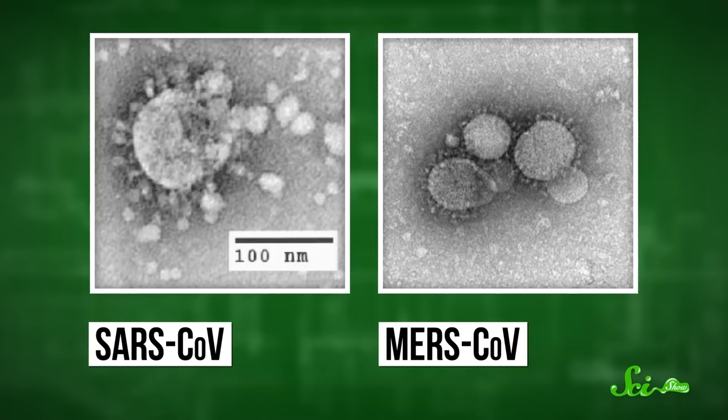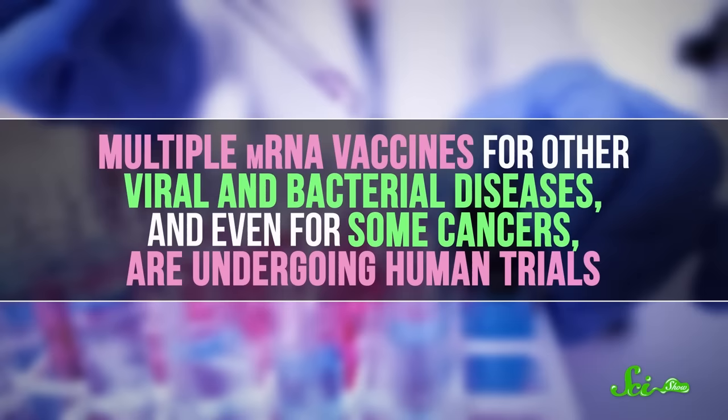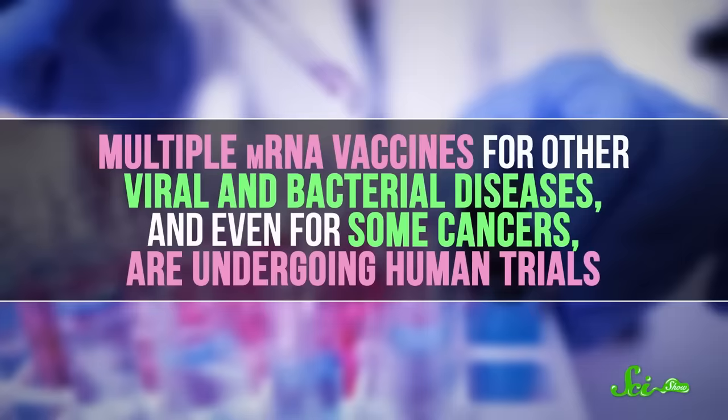What researchers learned allowed them to create these new COVID vaccines even faster. In one sense, these COVID vaccines were an explosive development — an incredibly swift global collaboration in the name of human health, something on the scale of an Apollo mission. But all science is incremental. It always builds on the dedicated work of generations of researchers, and it never happens in a vacuum. In fact, multiple mRNA vaccines for other viral and bacterial diseases, and even for some cancers, are undergoing human trials. Now that mRNA vaccines are working, it's likely they will keep working. And that's great news for all of us.